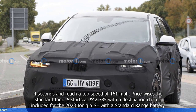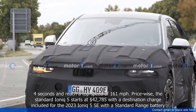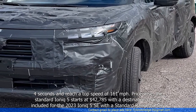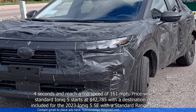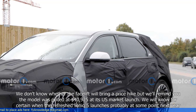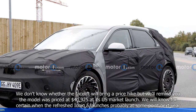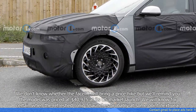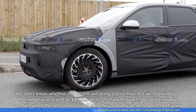Price-wise, the standard IONIQ 5 starts at $42,785 with destination charge included for the 2023 model with a standard range battery. We don't know whether the facelift will bring a price hike, but we'll remind you the model was priced at $40,925 at its US market launch. We will know for certain when the refreshed IONIQ 5 launches, probably at some point next year.